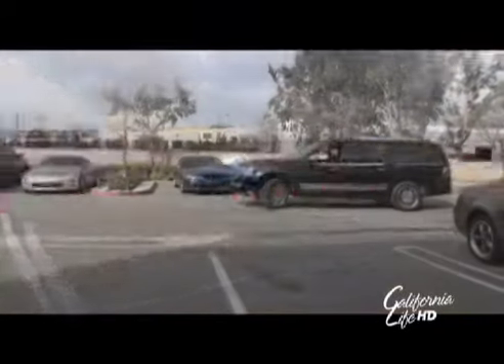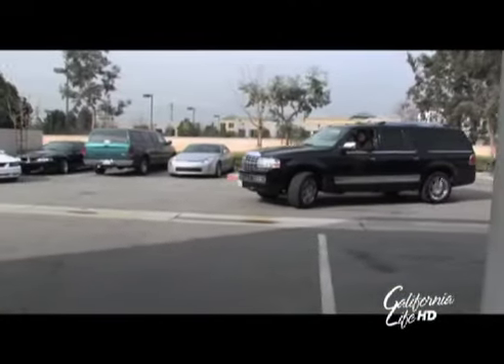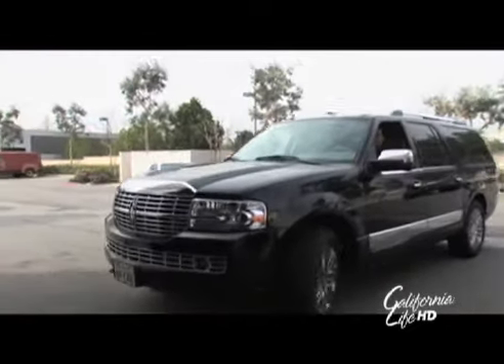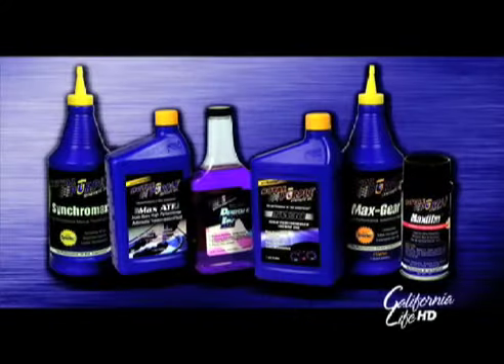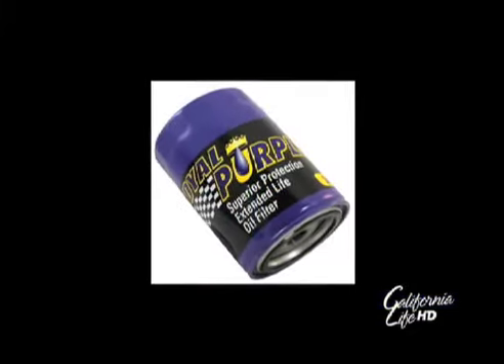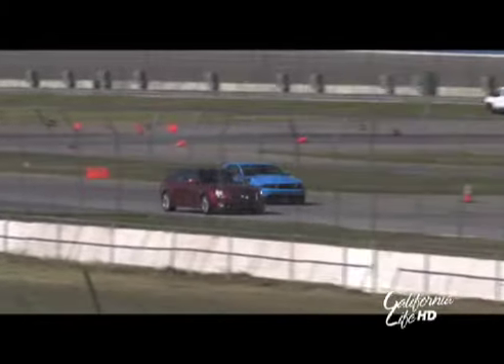The routine maintenance of your car is now another opportunity for everyone to give a hand to our environment. The oil company Royal Purple, which has been known for years for their breakthrough in fuel-saving motor oil, is now combining their lubricants with a breakthrough oil filter that will help extend your oil change intervals and in turn positively impact the environment.